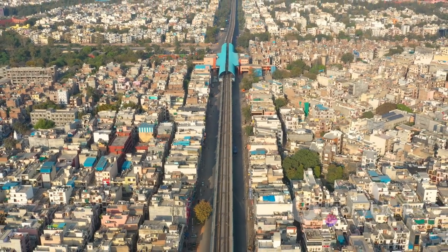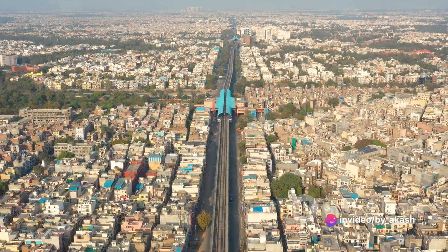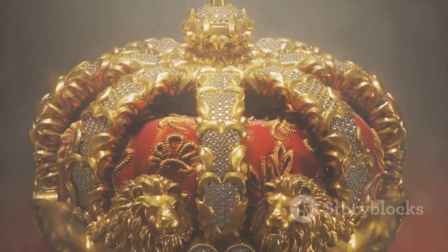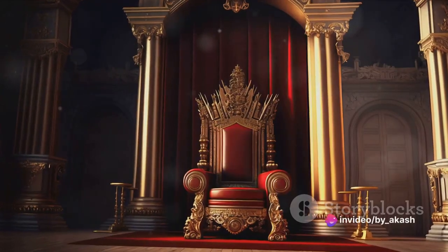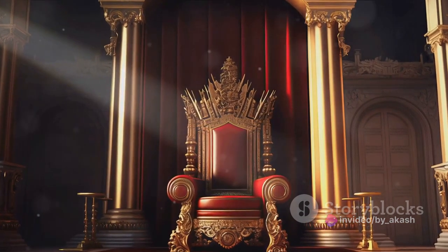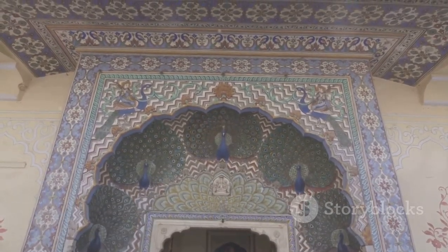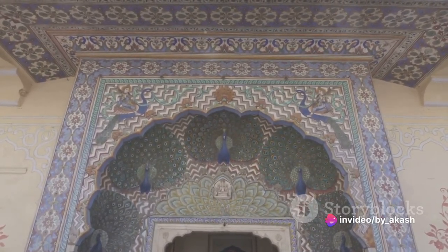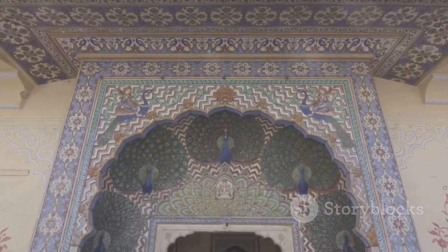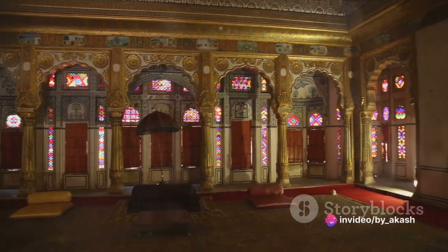The Red Fort houses two notable chambers that once served as the epicenters of Mughal courtly life: the Diwan-i-Kas and the Diwan-i-Am. The Diwan-i-Kas, translating to Hall of Private Audiences, was reserved for the most important discussions and meetings. Here the emperor would sit on the Peacock Throne — a marvel of gold, diamonds, and precious stones — and converse with courtiers, foreign dignitaries, and guests. Named for its peacock-figure design, the throne was a symbol of the emperor's authority and the empire's wealth.